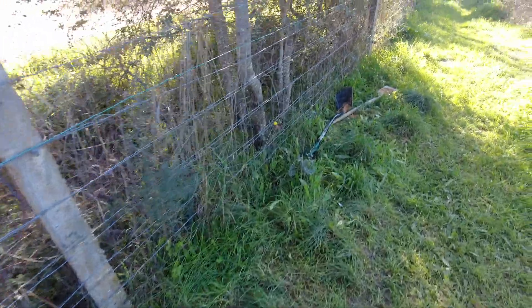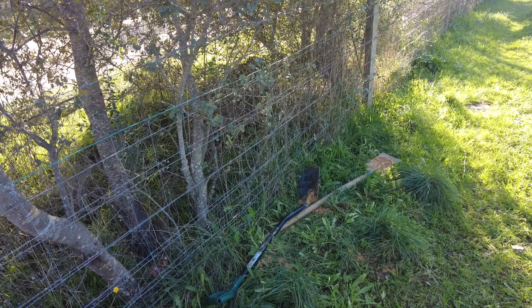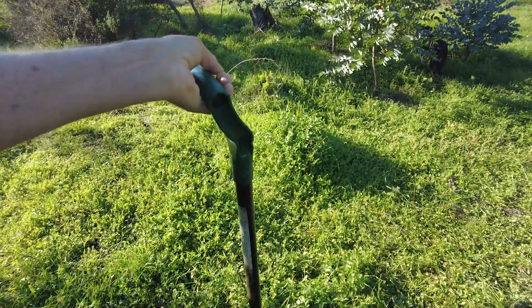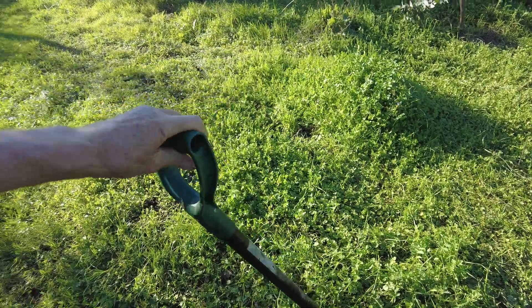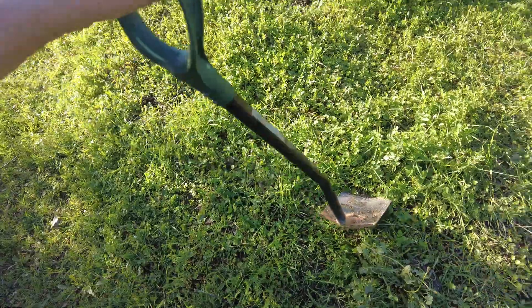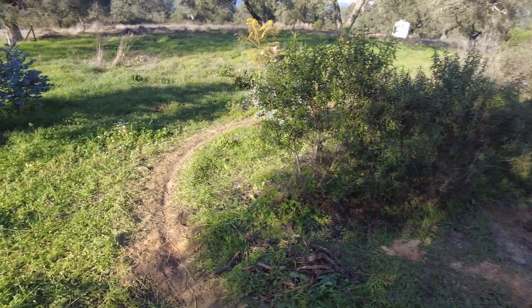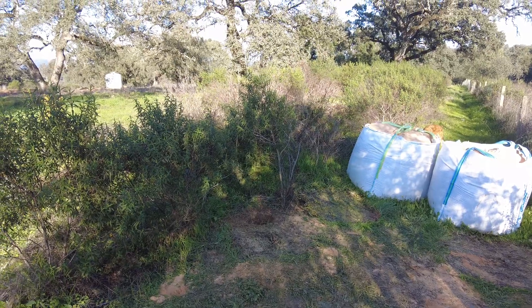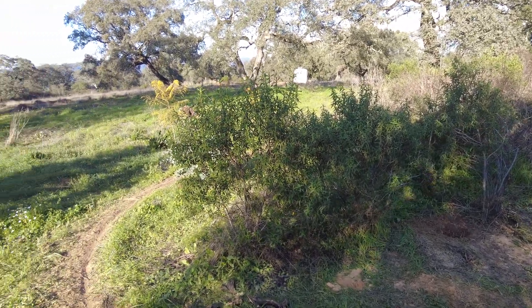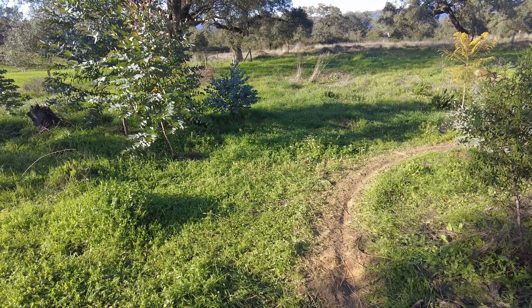Each wheelbarrow takes about 14 scoops with this spade. I have to show you the spade — ergonomically designed. This handle is at an angle and the base as well; it actually works very well. So, 14 scoops into the wheelbarrow, a scoop is about 8 kilos — that's about 100 kilos per wheelbarrow. And we have to do that 150 times.